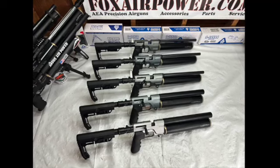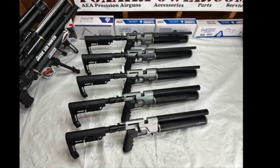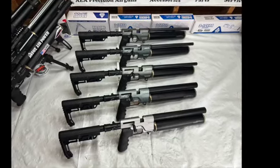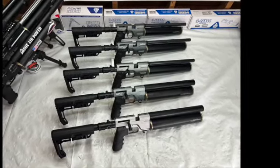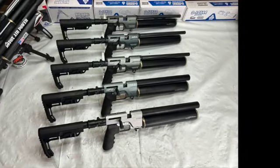Hi, this is Terry with Central Valley Airgunners at FoxAirPower.com. How's everybody doing? Wanted to make a quick announcement to let everybody know that I have the AEA HP Maxx models here in stock now at FoxAirPower.com.